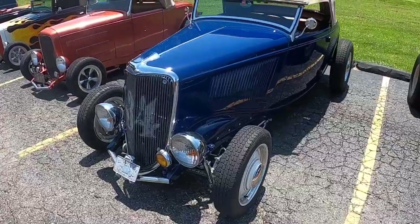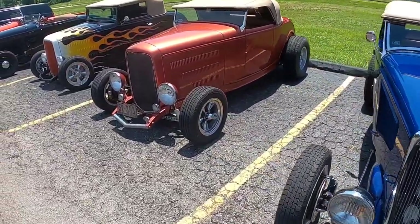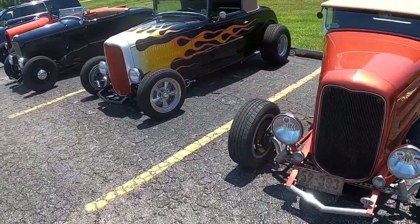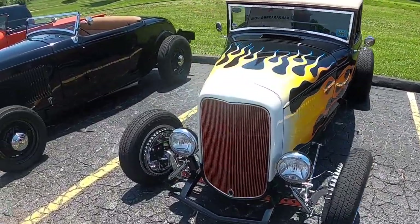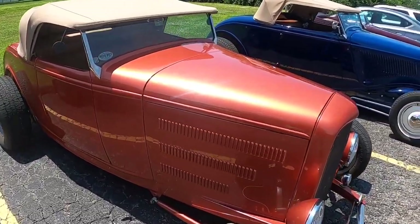Just in case you're wondering, lunch was awesome. We're going to go down through here and see if we can find any more cool cars. We're going to talk about windshields.